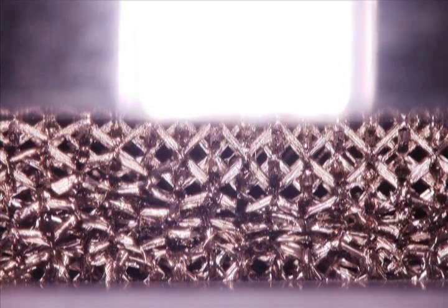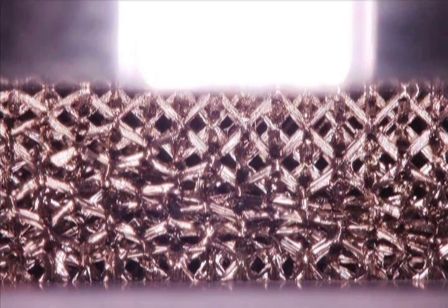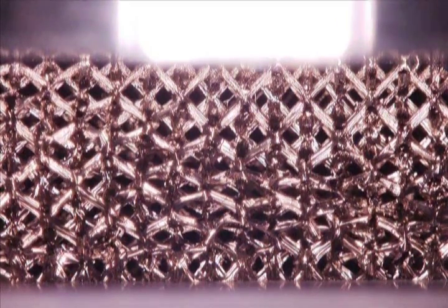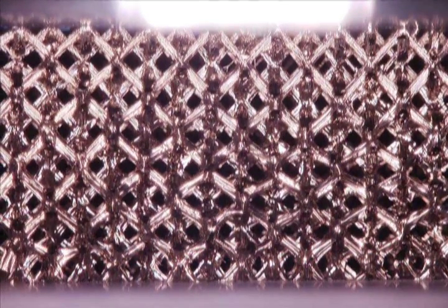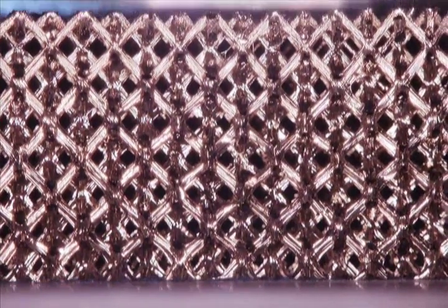Now the upper platen is lifted and a surprising behavior is observed. The lattice struts unfold and the sample expands. Buckled hollow tubes snap back into their unbuckled states. The microlattice recovers 98% of its original height and little damage is noticeable.